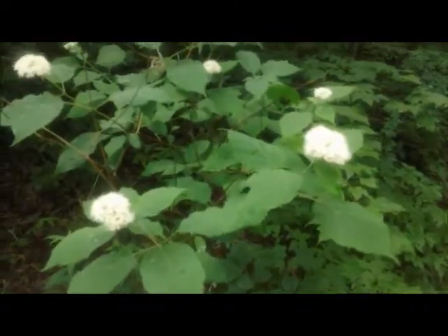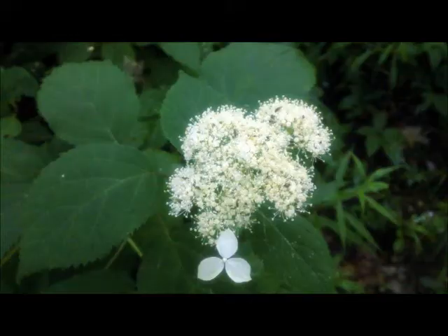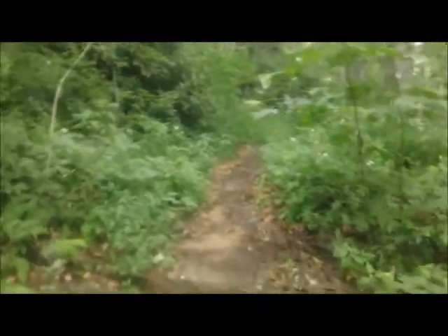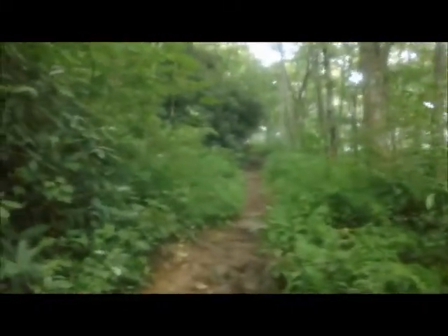We have a lot of wild hydrangeas, or mountain hydrangeas, blooming. We continue to gain elevation all the way up — it's one hill on this hike today, from the start to the summit of Raven Bald, one big hill. That makes it easy coming back.